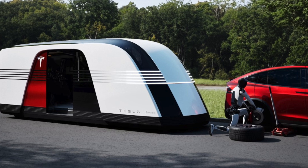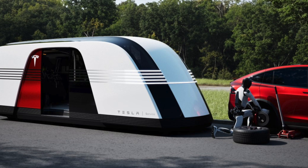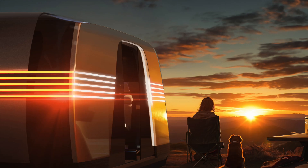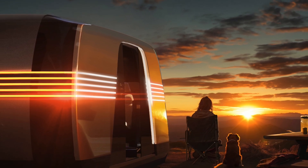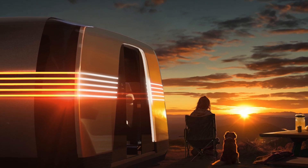It really speaks to Tesla's goal of creating a versatile platform. The Robovan isn't limited to just one purpose — it's designed to be adaptable, with the potential to revolutionize everything from public transportation to logistics, and even the RV industry. A self-driving RV? That's something I need to see.